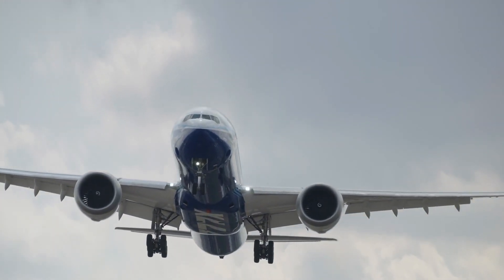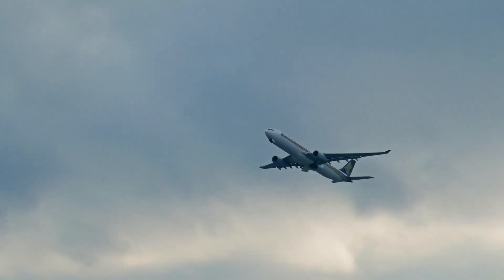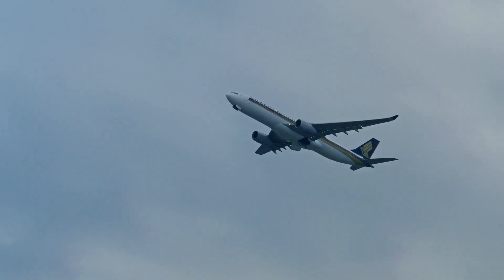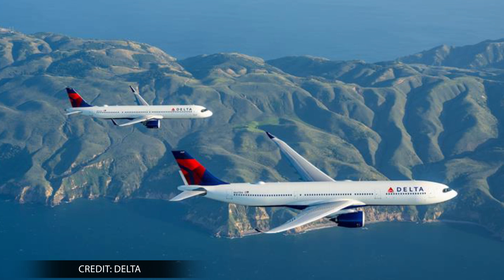Airbus says this could result in the savings of several tons of both fuel and CO2 during a single long-haul Fello Fly trip. Demonstrations hope to determine the technical and operational feasibility of this approach, and Delta says it will embark on a flight test phase during the second half of this year.